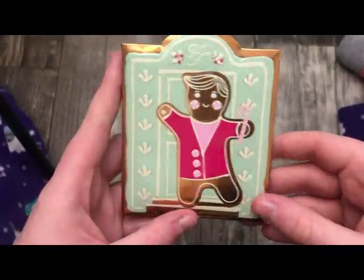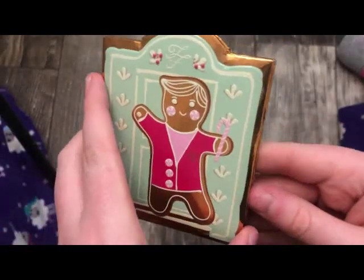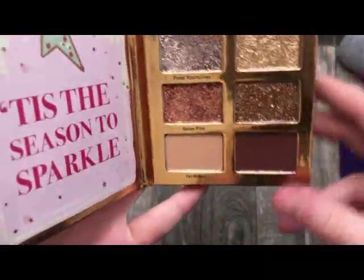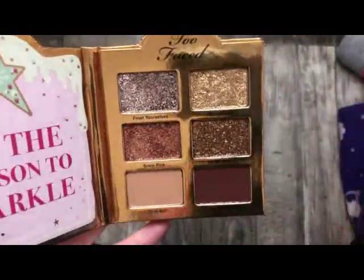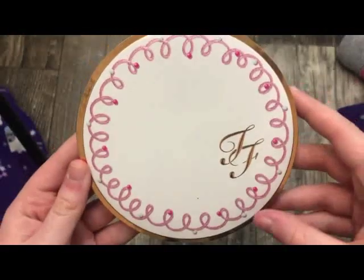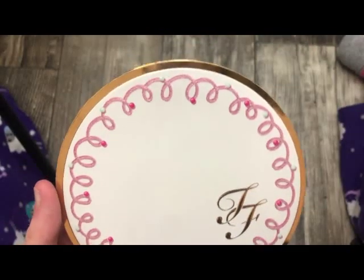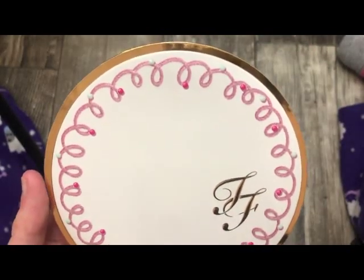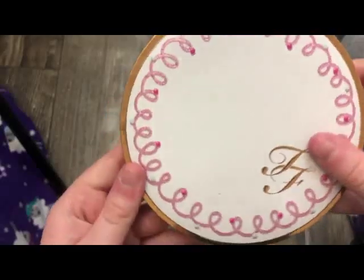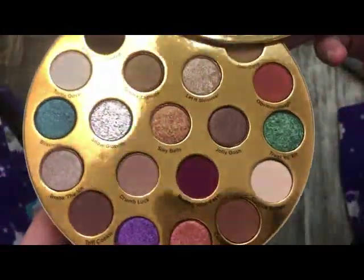The next little palette actually attaches to a bigger Too Faced palette. This is the little door — when you open it up, it has pressed glitters and two mattes in it. I'll show you the rest of that palette when I get to it. Same thing with this — this is the eyeshadow palette from Too Faced that's like the bottom of a snowman; it has two more parts to it. This is just the eyeshadow part — really pretty.